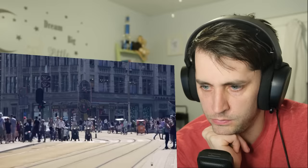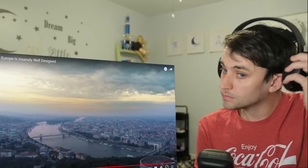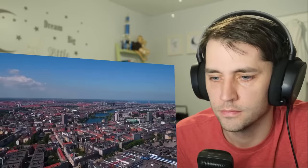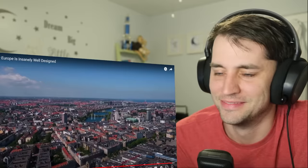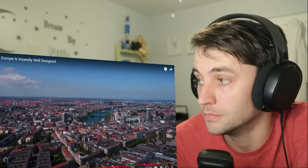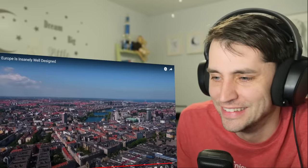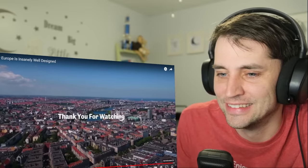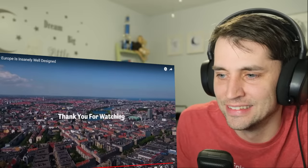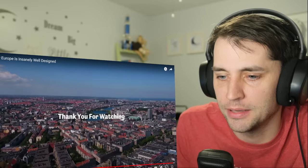Europe's design has always been distinctive and very successful. The continent's history of design and interconnectedness serves as a model for the rest of the world. But even though Europe and the EU are pretty great and have amazing infrastructure, they obviously aren't perfect. I'd love to hear — no, they're not. Leave a comment down below if you have some thoughts on this. It looks a lot more homogeneous and tightly packed.